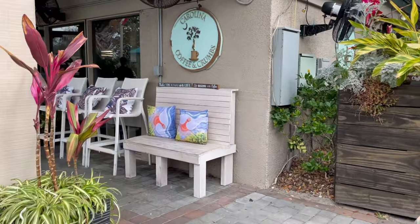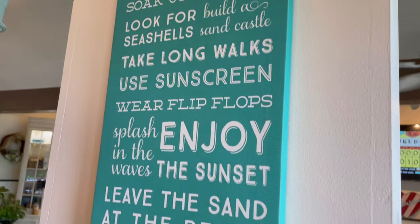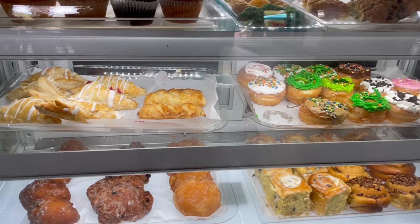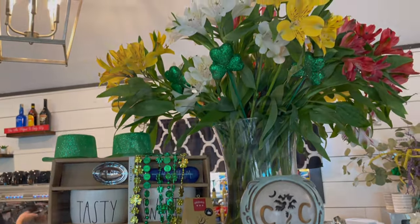First we're going to be going to Carolina's Coffee and Crumbs. This place is adorable — as the name suggests it seems more like a coffee shop with pastries, but they were also serving breakfast items too. We weren't here for breakfast but we needed a little caffeine fix before filming Coligny Plaza.